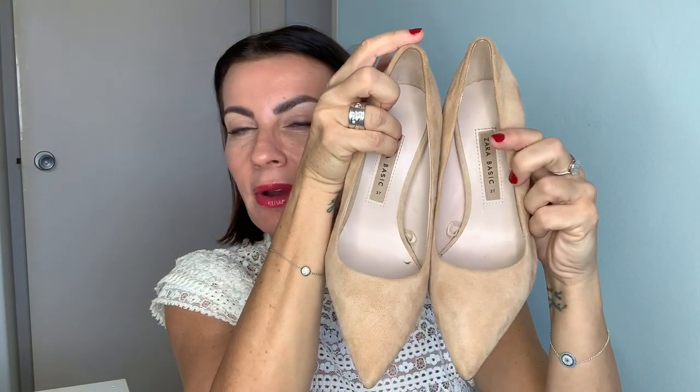Number one: the nude high heels. I know they look a bit dirty underneath but I just wear them a lot. This pair is from Zara. I've been wearing them — love, love, love them. They're not my first nude heel but probably one of my favorites. Very high heels, but that's normal because I'm short — I'm five foot two. This one is in suede, and they're comfy because they can get enlarged a little bit, which is perfect because I have very wide feet.